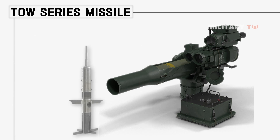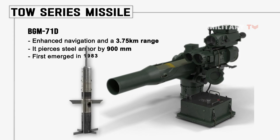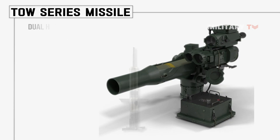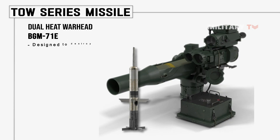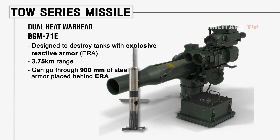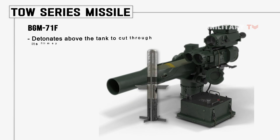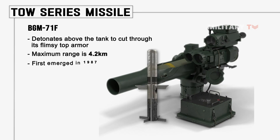The BGM-71D is a standard TOW-2 missile with enhanced navigation and a 3.75 km range, piercing 900mm of steel armor; it first emerged in 1983. The BGM-71E features a dual-heat warhead designed to destroy tanks with Explosive Reactive Armor (ERA), with a 3.75 km range and the ability to penetrate 900mm of steel armor behind ERA; it first emerged in 1987. The BGM-71F is a top-attack missile that detonates above the tank to cut through its flimsy top armor, with a maximum range of 4.2 km; it first emerged in 1987.